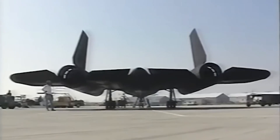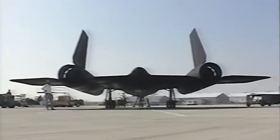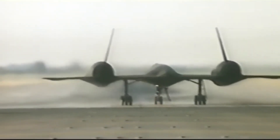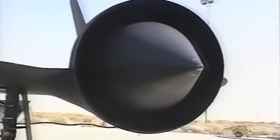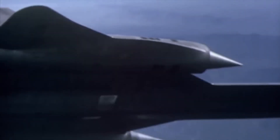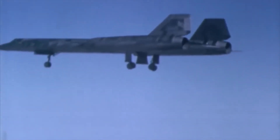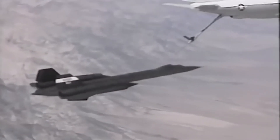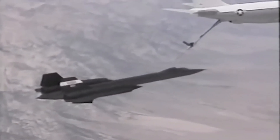The SR-71 was built during the height of the Cold War, and its role as a high-speed reconnaissance aircraft meant it needed to fly deep into enemy territory without being shot down. Remarkably, despite hundreds of attempts by enemy forces, not a single SR-71 was lost to enemy fire. The Blackbird's primary defense against surface-to-air missiles was simple yet audacious: it would just accelerate. Though missiles could technically reach higher speeds, they lacked the sustained range and high-altitude maneuverability required to catch it.